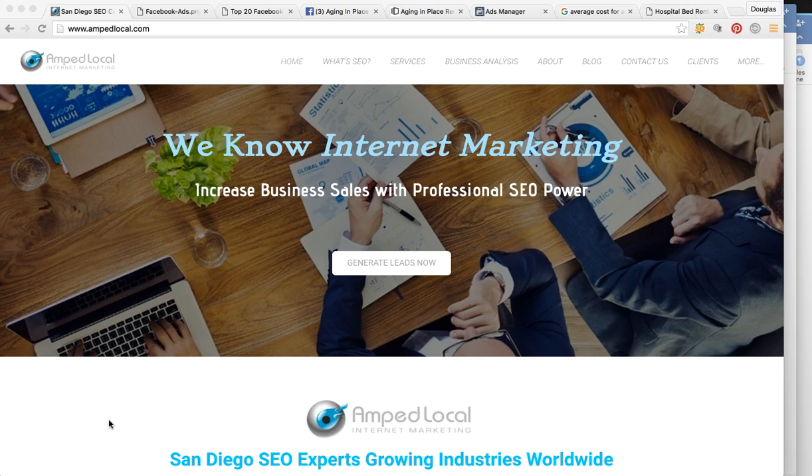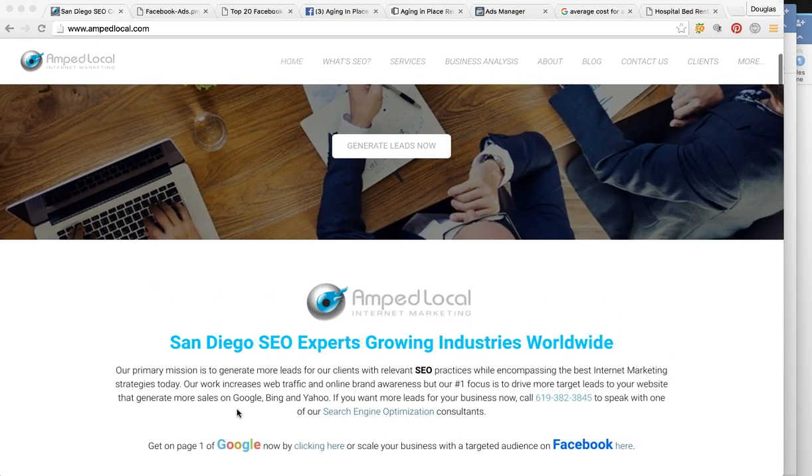So I want to jump right into the video. As you can see, we're on my company's page — it's ampllocal.com. It's an internet marketing agency here in San Diego. You can visit us for more information.